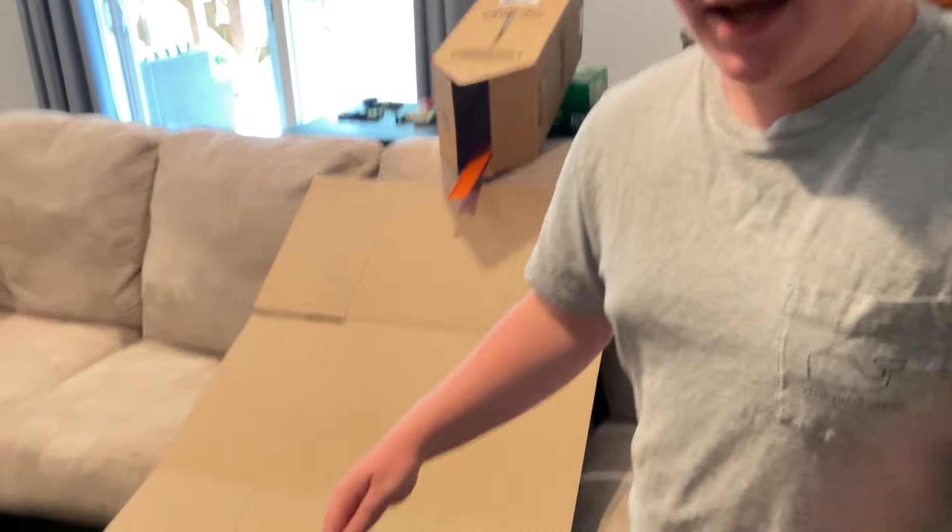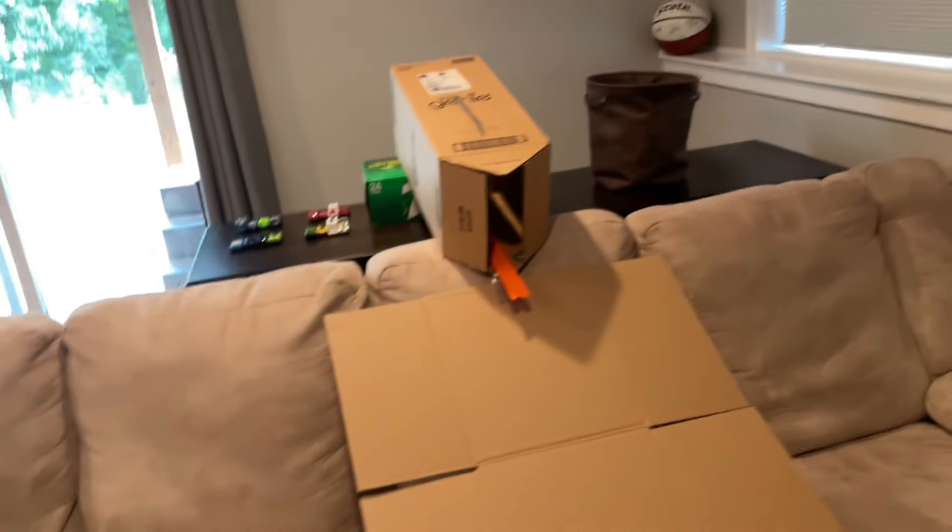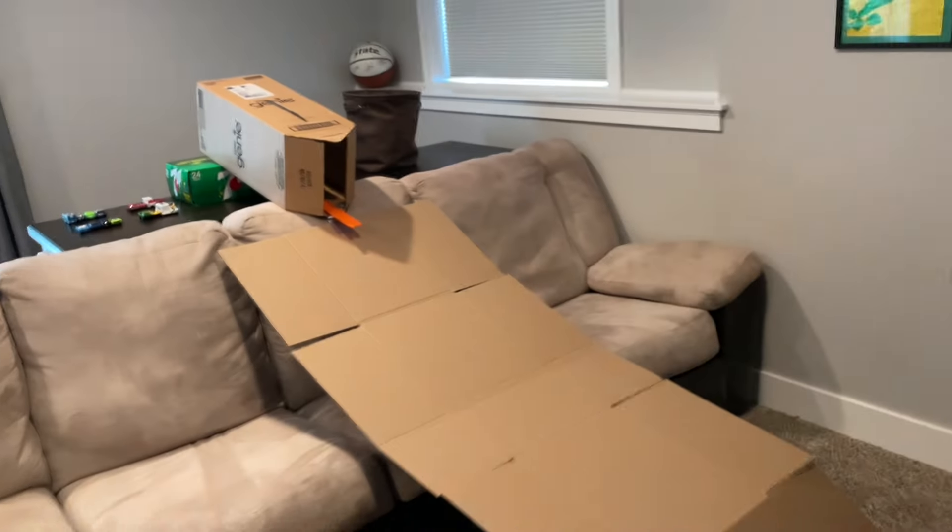Hi everybody, it is JNC here and today we have a Hot Wheels course built out of cardboard. This thing is sweet. Look at this — this is an idea we've never done before.